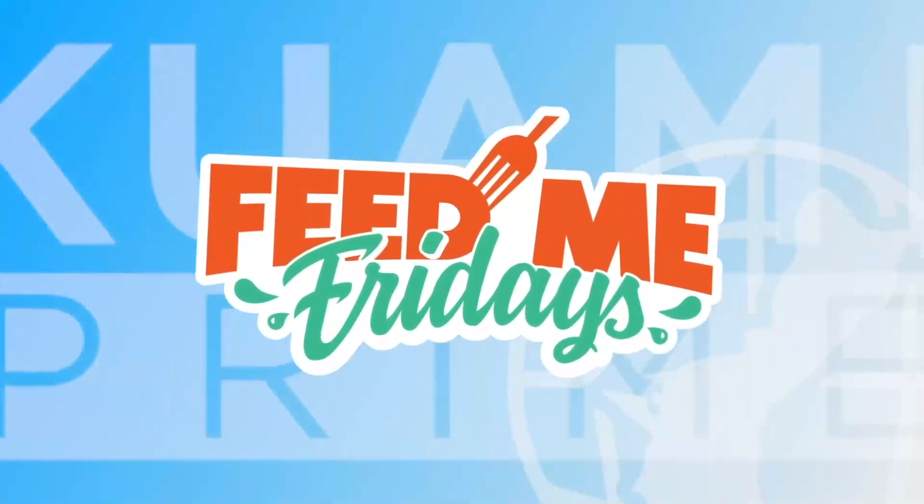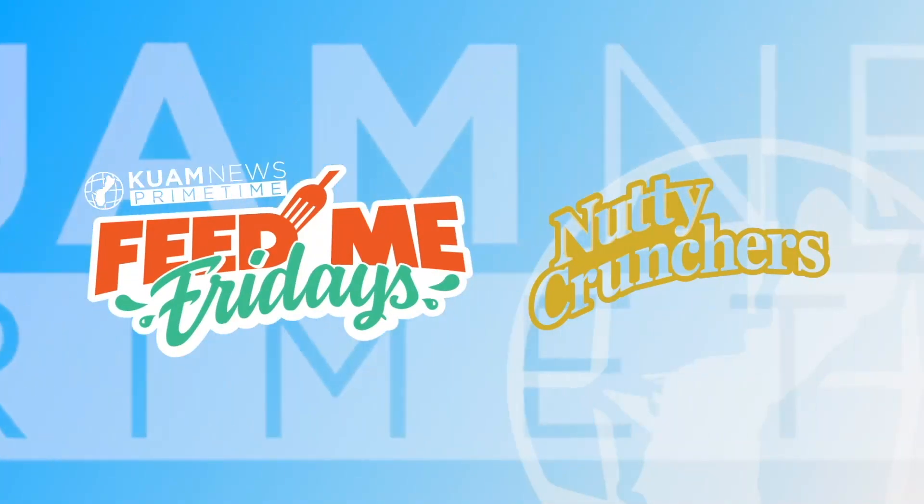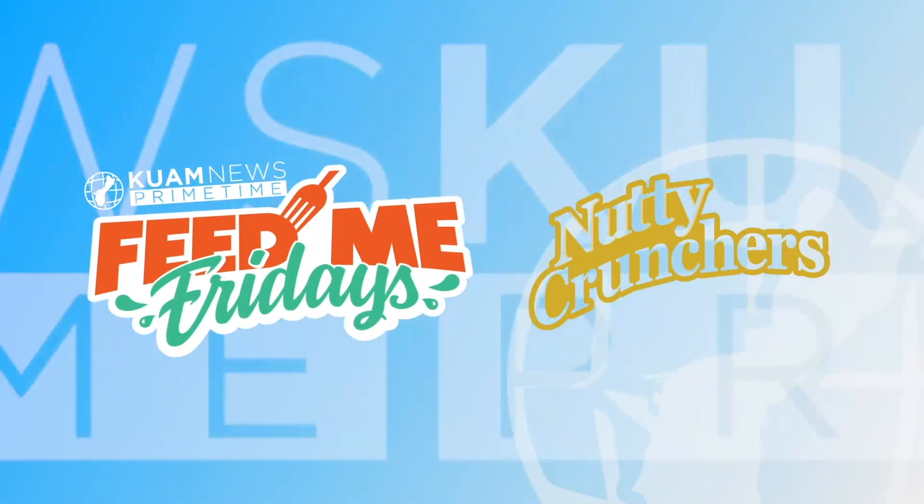Feed Me Fridays, brought to you by Nutty Crunchers. Simple ingredients, but most satisfying. Crunch your way into a Nutty Cruncher today.